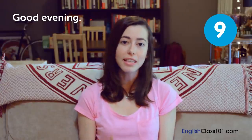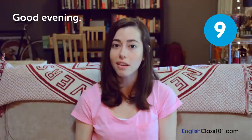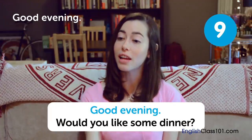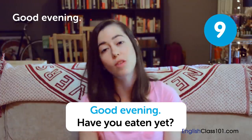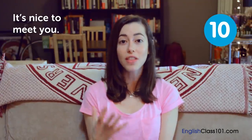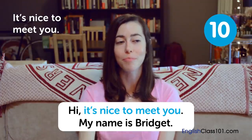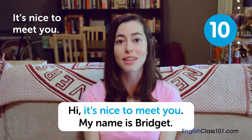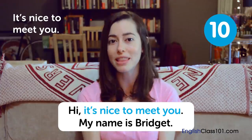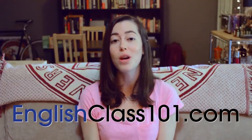Good evening — a nice way to greet someone in the evening time. You can only use this phrase in the evening because it's wishing someone a good evening. 'Good evening, would you like some dinner?' It's nice to meet you — this is something very common to say the first time you meet someone. You might shake their hand and say 'hi, it's nice to meet you, my name is Bridget.' It's telling that person you are happy to meet them and it's a pleasure to meet them. That brings us to the end of this lesson on 10 ways to say hello. If you liked the video, please give us a thumbs up and subscribe, and don't forget to go to EnglishClass101.com for more English.